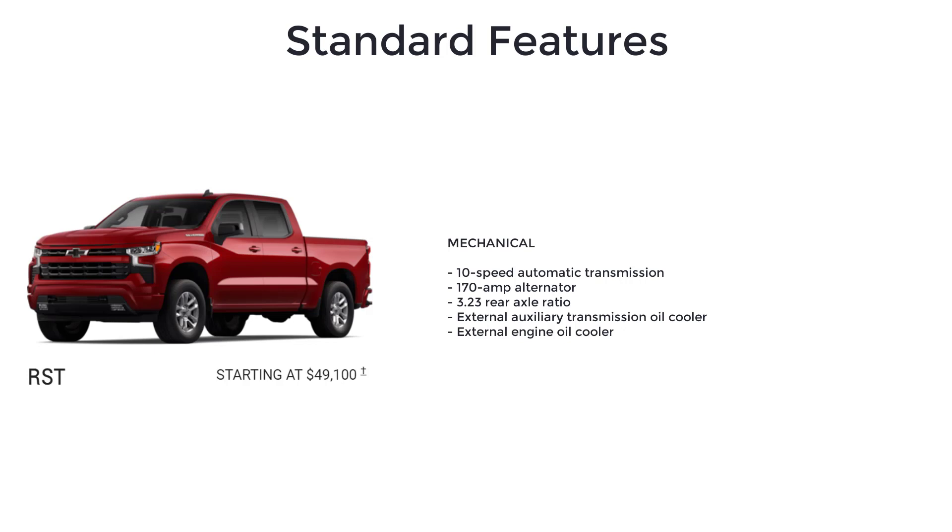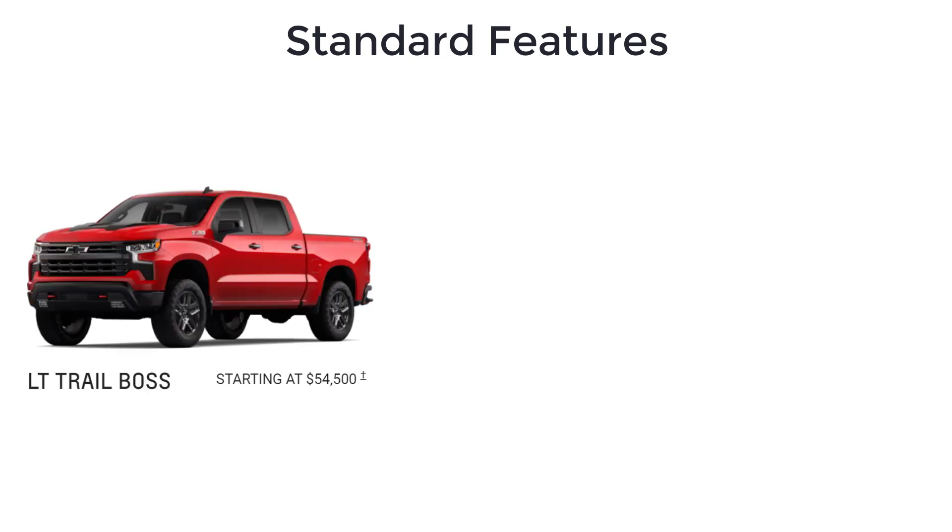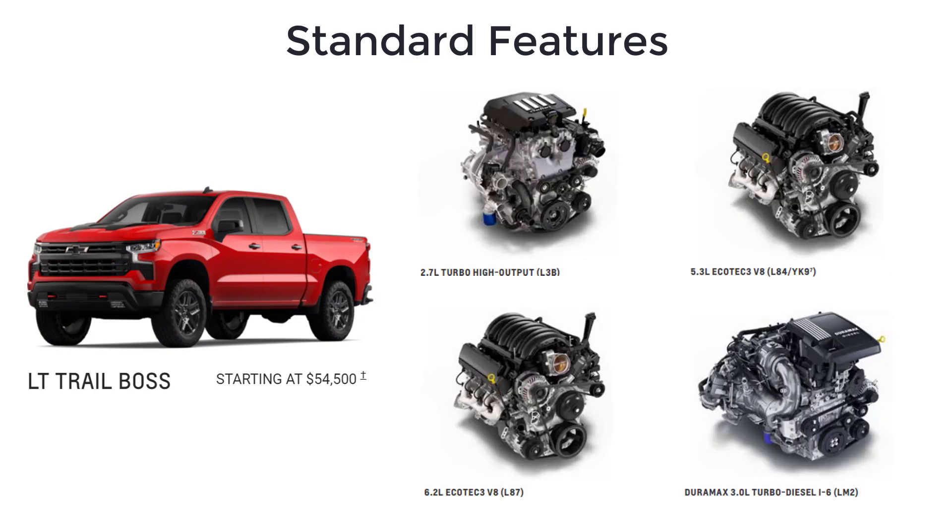The RST also includes an external auxiliary transmission oil cooler, external engine oil cooler, 18-inch bright silver painted aluminum wheels, body color grille bar, bumpers, and door handles, black bowtie front grille, and LED fog lamps and tail lamps.